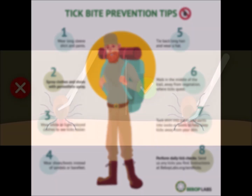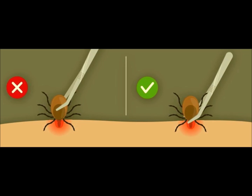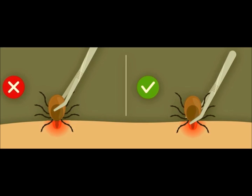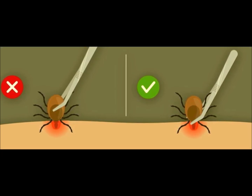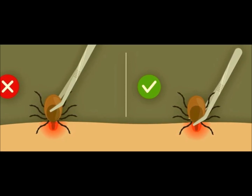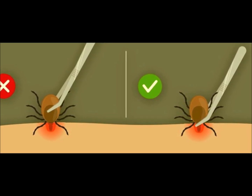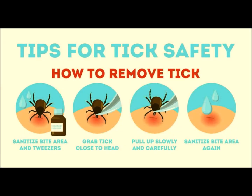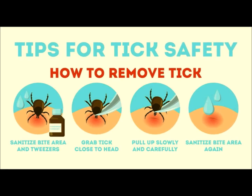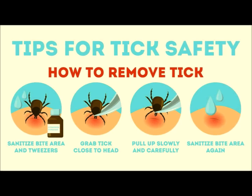If you happen to find a tick attached to your body or a family member's body, it is essential to remove it promptly and correctly to prevent disease transmission. First, use fine-tipped tweezers to grasp the tick as close to the skin as possible. Next, pull upward with steady pressure to remove the tick. Do not twist or jerk the tick, as this can cause mouth parts to break off and remain in the body. Clean the bite area with soap and water.